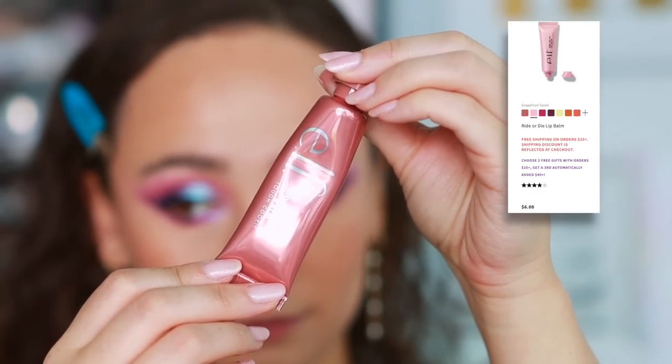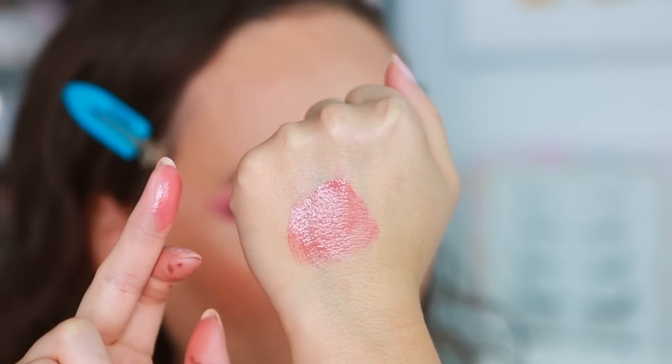The ELF Ride or Die Lip Balm in Tough Cookie is a great affordable option. I love applying this after foundation because it adds just the right amount of color, is hydrating, and has some thickness so it lasts longer than an average lip balm — great to keep in your purse. The biggest caveat is the tube applicator makes it hard to control the amount of product; you have to put it on your finger or it globs on your lips. But the product itself is really nice.